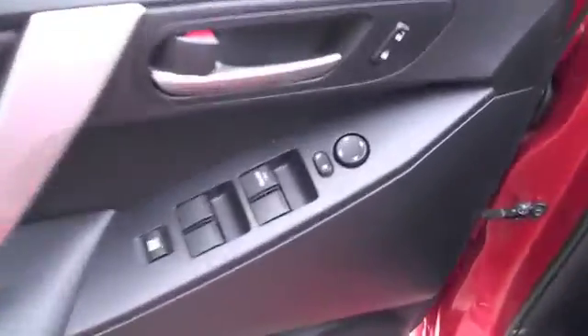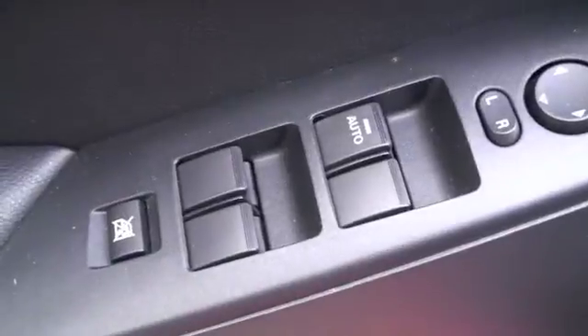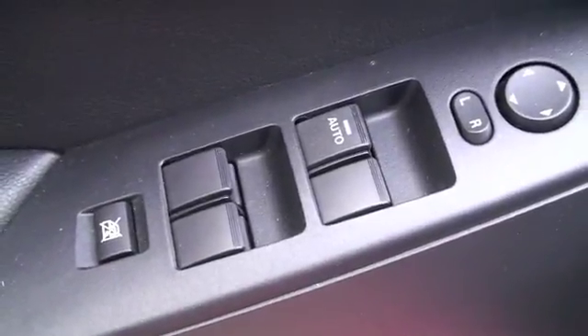On each passenger door you'll have a power window. On the driver's door you're going to have power features that include power locks, power mirrors, and power windows with the driver's window being automatic down.